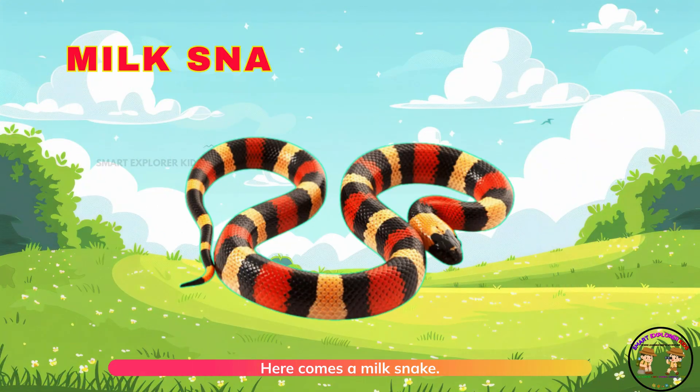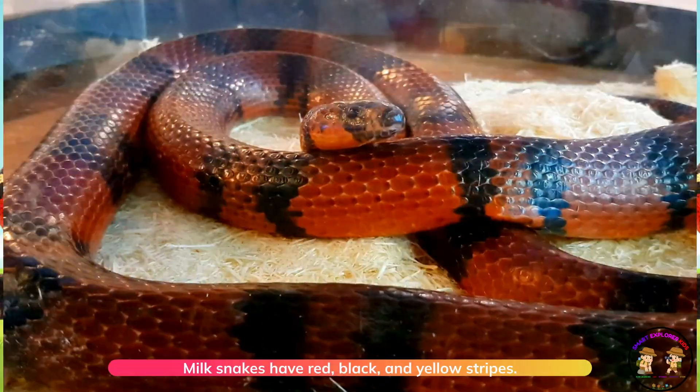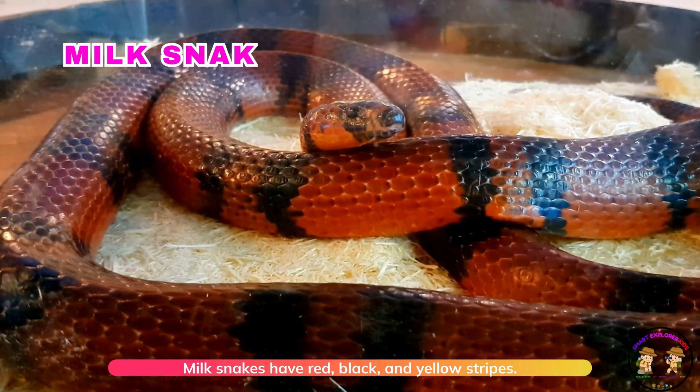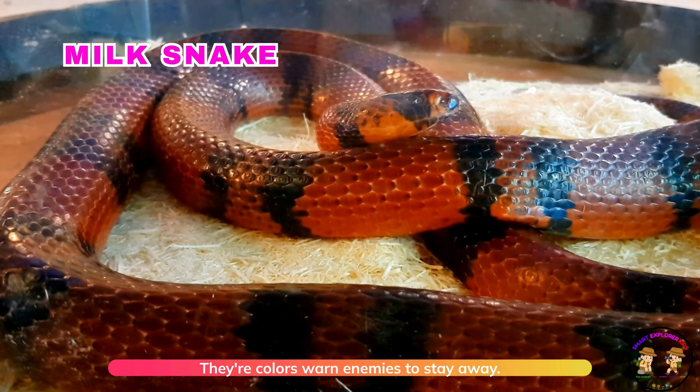Here comes a milk snake! Milk snakes have red, black, and yellow stripes. Their colors warn enemies to stay away.